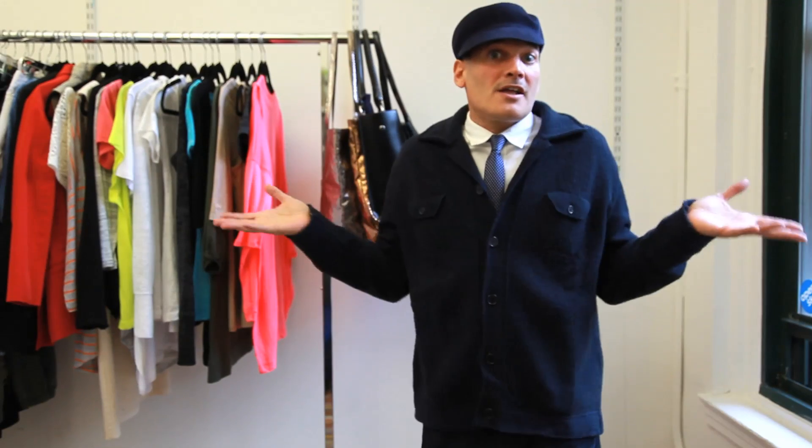Let's face it, you and I, we know a thing about style, don't we? Style is in the bag, but now I've got the bag to go with your style, all here on Open Sky and at the best prices.